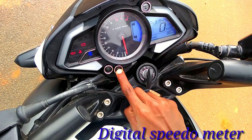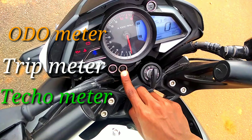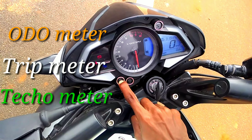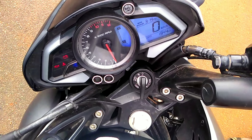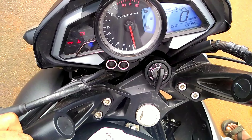It comes with a digital speedometer, trip meter, odometer, and clock. In this meter you can also see the clock. The top speed is 125 km/h and the digital angular speedometer is very good in this segment.